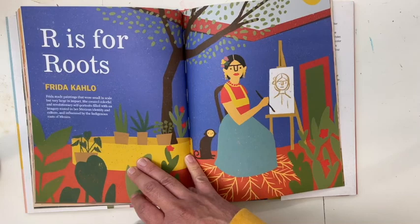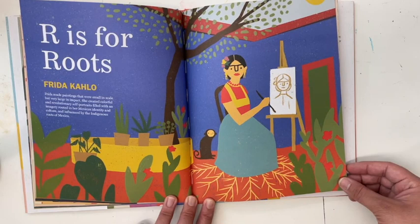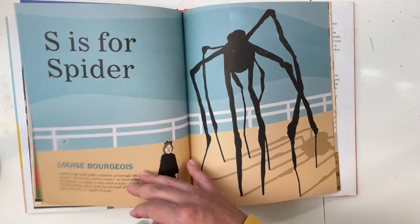R is for Roots — Frida Kahlo. Frida made paintings that were small in scale but very large in impact. She created colorful and revolutionary self-portraits filled with an imagery rooted in her Mexican identity and culture and influenced by the indigenous roots of Mexico.